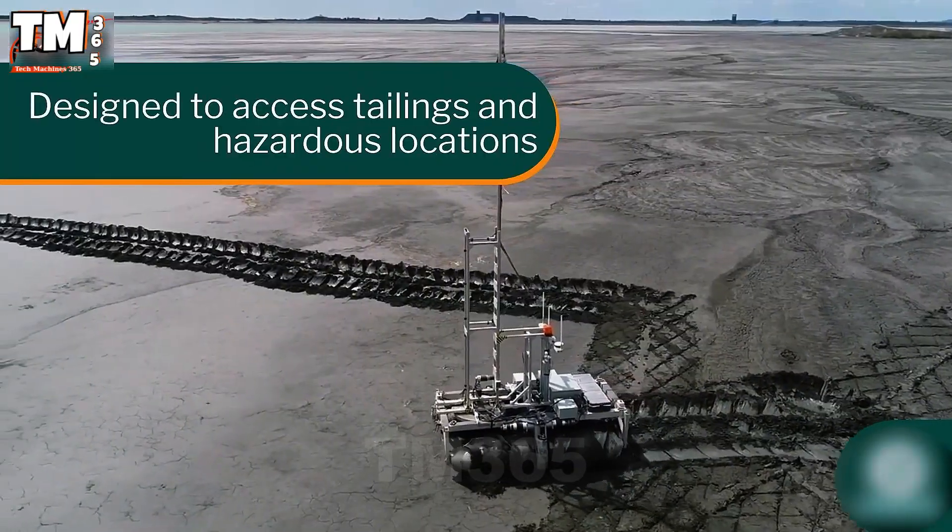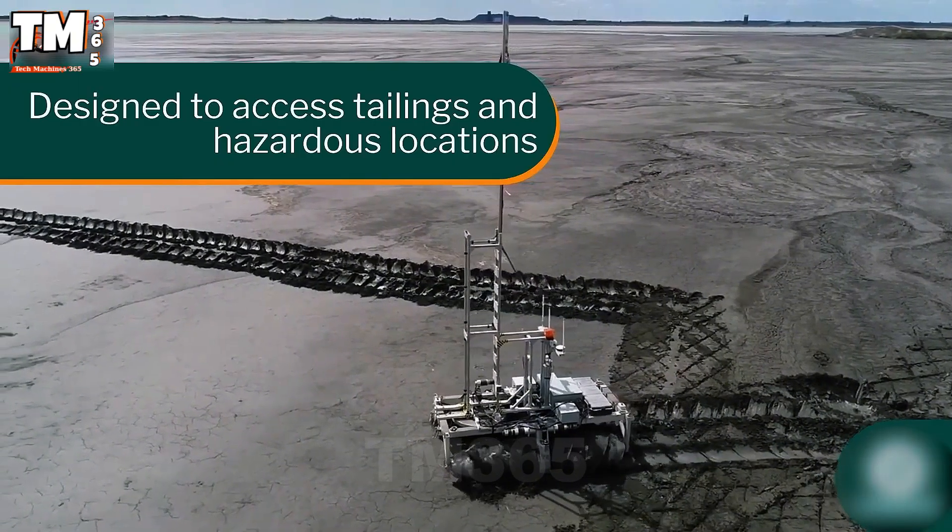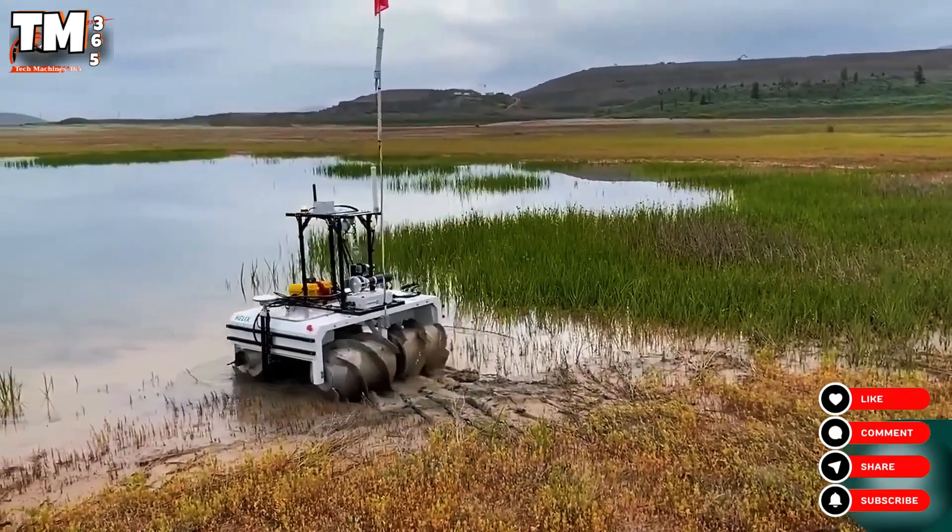Helix is ideal for tasks such as vertical sampling, seabed surveying, or transporting equipment to remote areas.